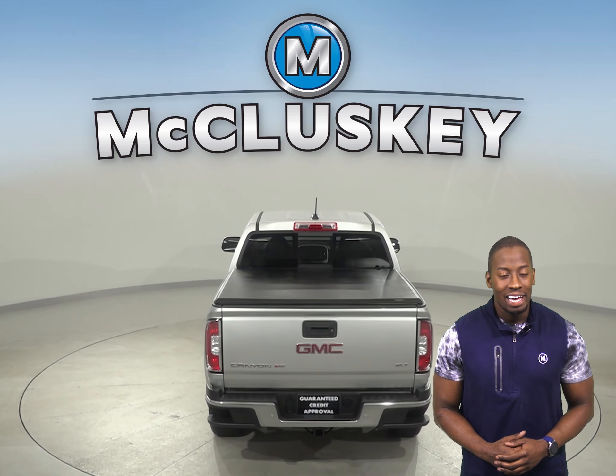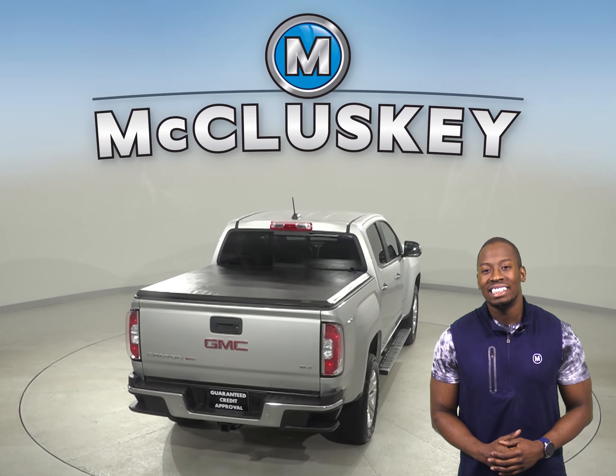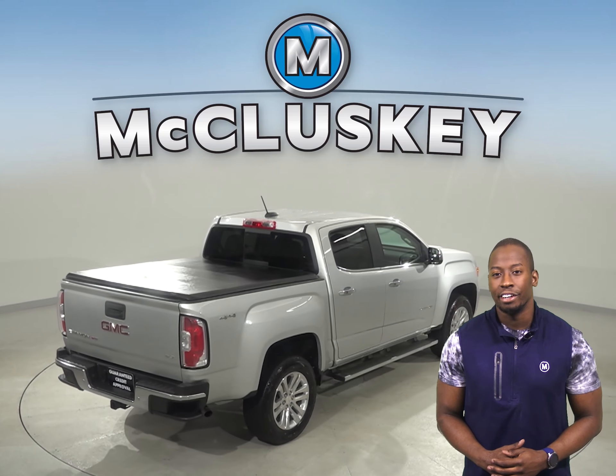For added comfort during colder weather, this GMC Canyon has heated seats, steering wheel controls, and a heated steering wheel.